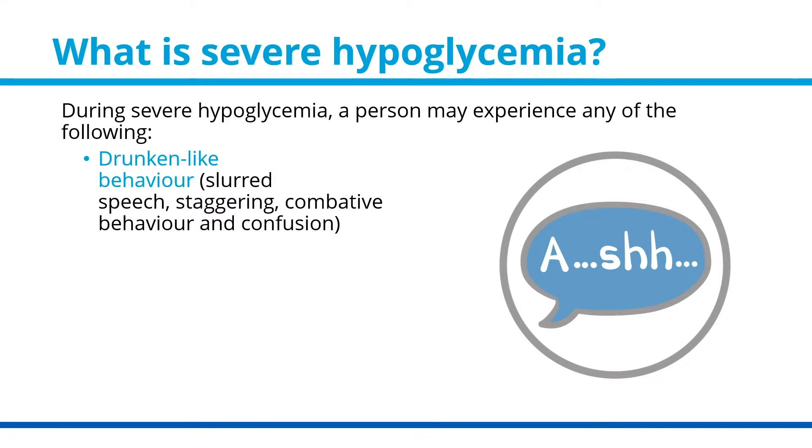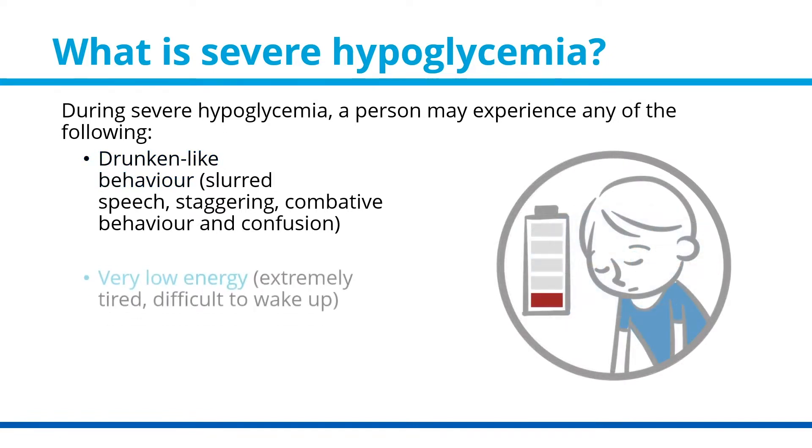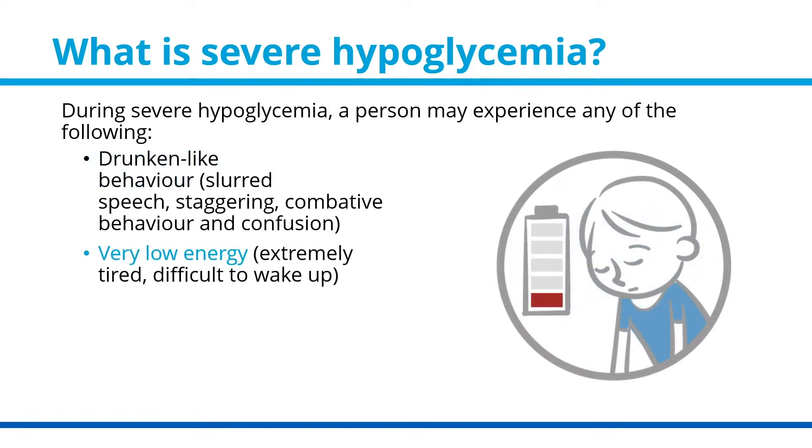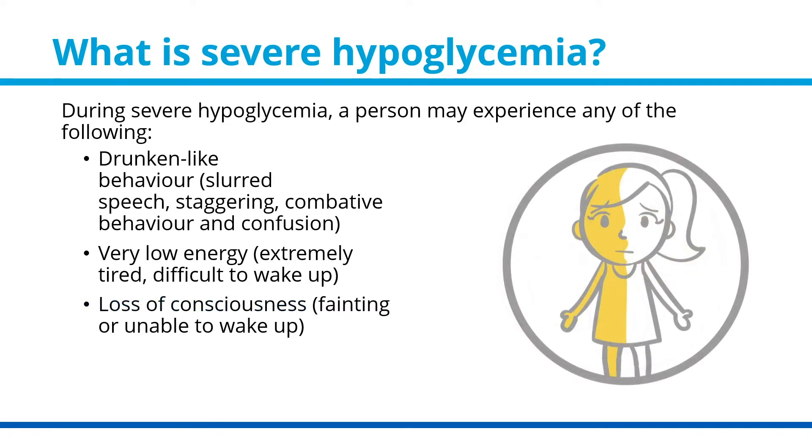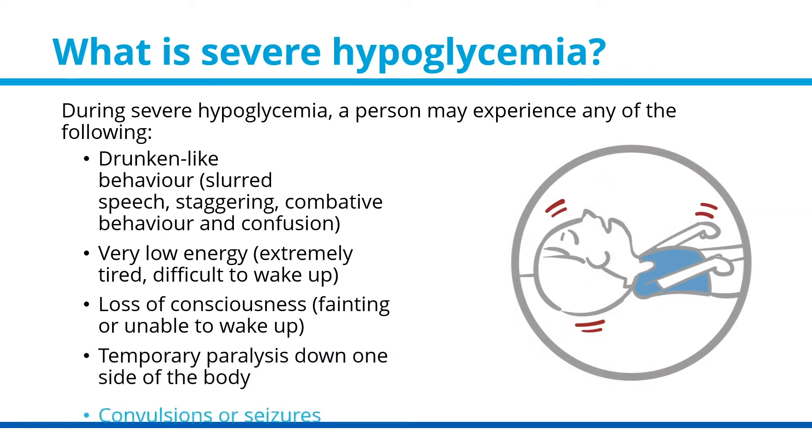Combative behavior and confusion; very low energy — your child may appear extremely tired or be difficult to wake up; loss of consciousness — your child may faint or be unable to wake up; temporary paralysis down one side of the body; and/or convulsions or seizures.